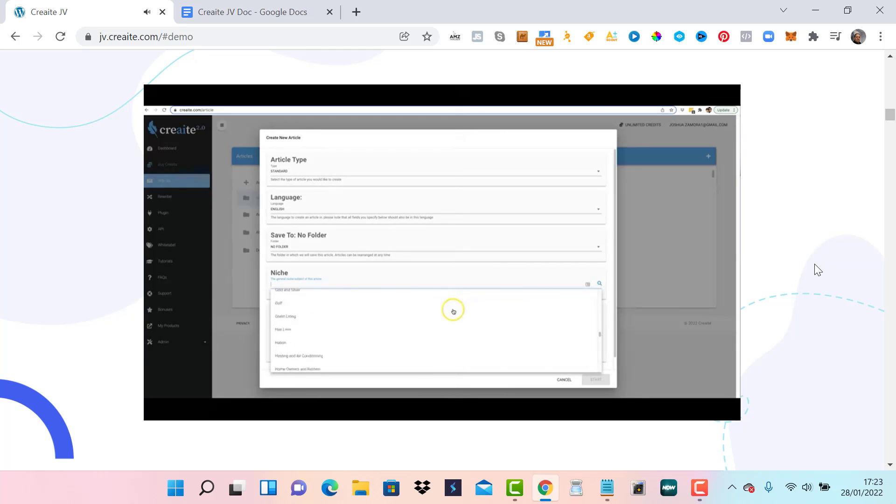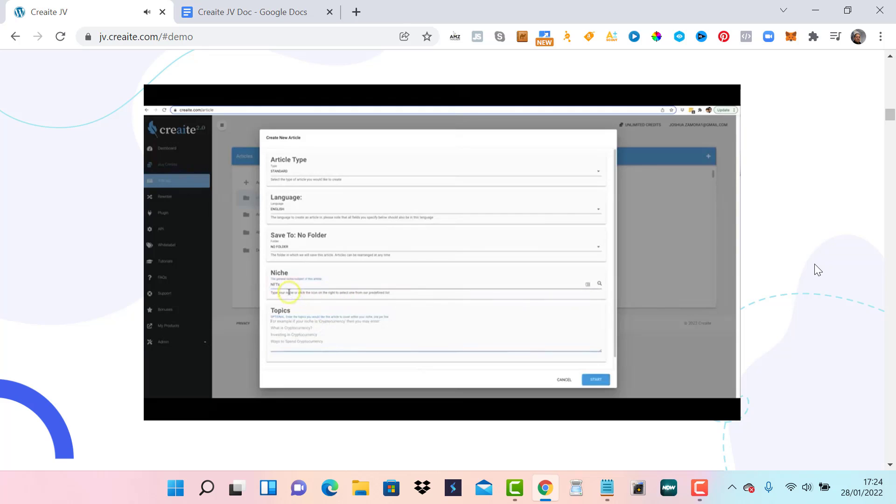If you don't see your niche in the pre-populated list, that's okay — you can have content written in absolutely any niche just by typing it in. For example, NFTs is one niche not in our pre-populated list. So if I type in NFTs, I can get a piece of content written around the NFT niche. I can also add topics to guide the article — for example, 'what is an NFT' and 'where can I buy an NFT' — so Create knows exactly what I want the article to cover.